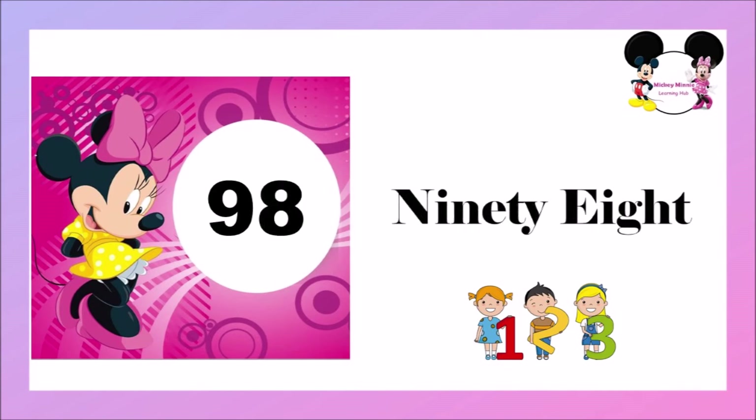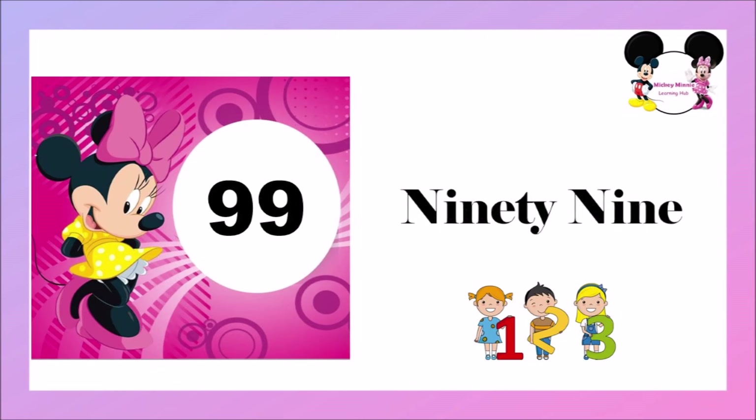N-I-N-E-T-Y, 90, E-I-G-H-T, 8 — 98. N-I-N-E-T-Y, 90, N-I-N-E — 99.